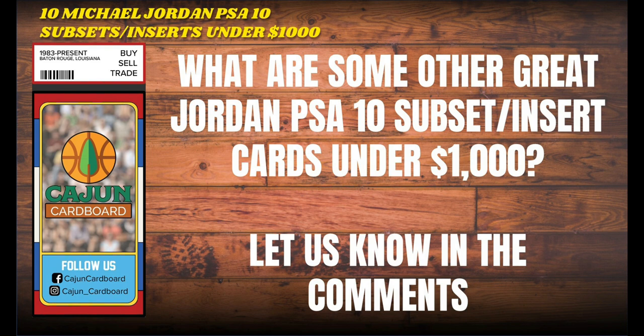Thanks again, guys, for watching. Keep collecting. Stay positive in the hobby. Click one of these videos on the end screen. I promise you there's a lot of Michael Jordan content coming — if you like Michael Jordan collecting, Michael Jordan cards, or just Michael Jordan, you could still probably derive a great deal of entertainment from some of the videos coming out in the next two or three weeks. Thank you guys for watching. Keep collecting. Stay positive in the hobby, and peace.